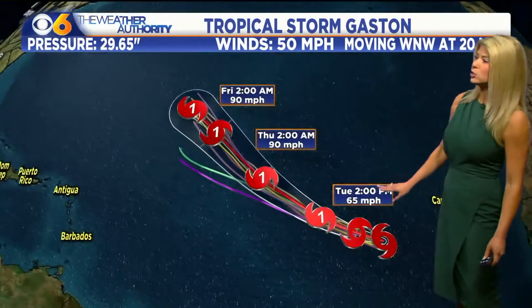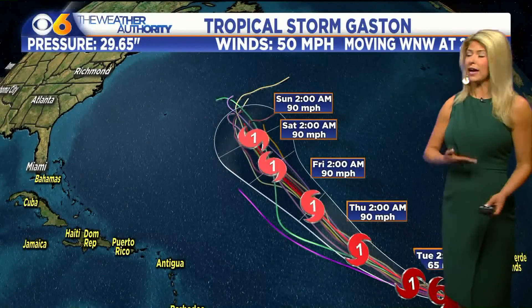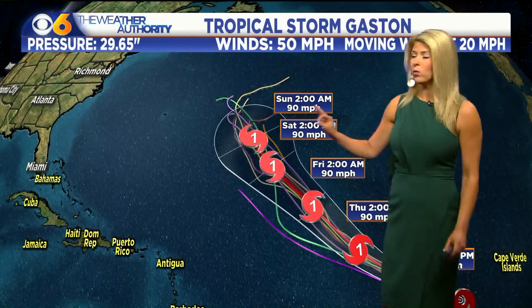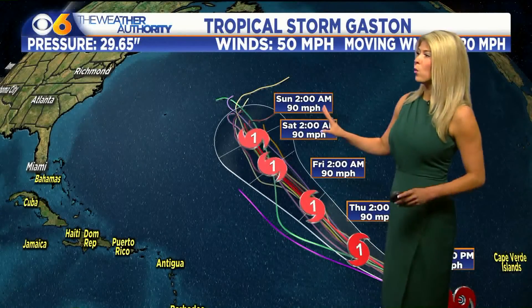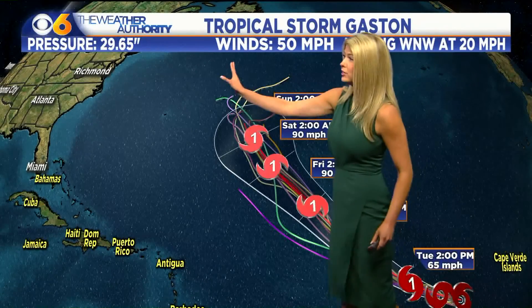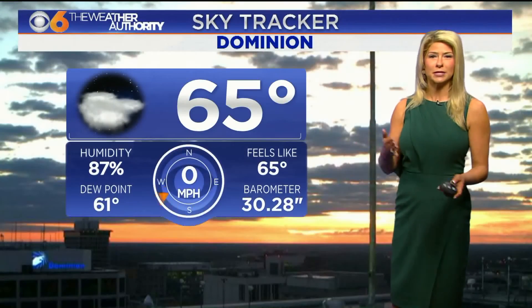Here's Gaston, already a tropical storm, looking to become a Category 1 hurricane heading into the next several hours, and then continuing to stay that way as it edges closer to the west-northwest at around 20 miles per hour. Sustained winds are currently at 50 miles an hour and will go up once it becomes a Category 1. We're still several days out — the end of this forecast is right at Sunday — and it could still go to the west or to the east. We will keep you updated, so just be aware and plan accordingly.